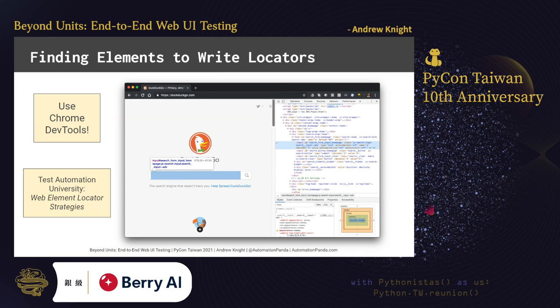You might be wondering: how do we know that the search input element could be located by the name Q? The easiest way to come up with locators is to use a tool like Chrome DevTools to inspect the source code for the page under test. Locators can use IDs, input names, class names, CSS selectors, or XPaths to identify elements. I recommend using the simplest locator possible that uniquely identifies the target element. On the DuckDuckGo homepage, the search input element has an attribute named name with a value of Q. Writing good locators could easily be its own talk — if you want to learn more about it, take my free course on Test Automation University entitled Web Element Locator Strategies.